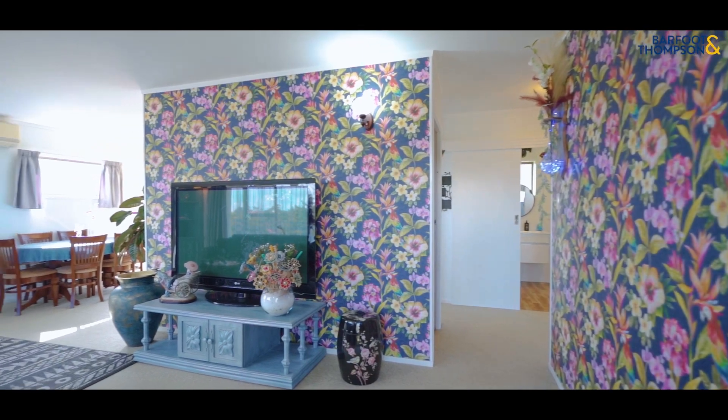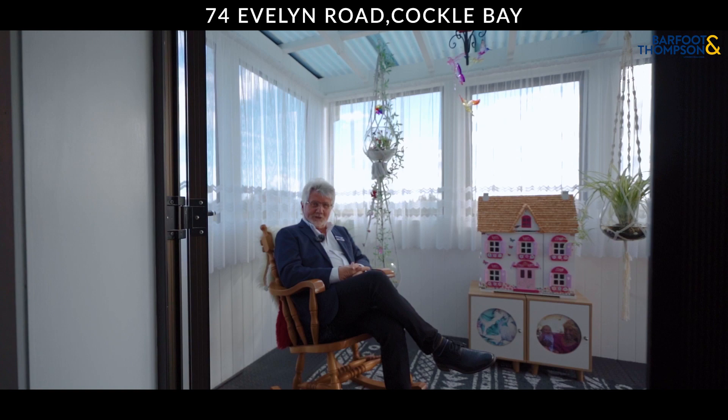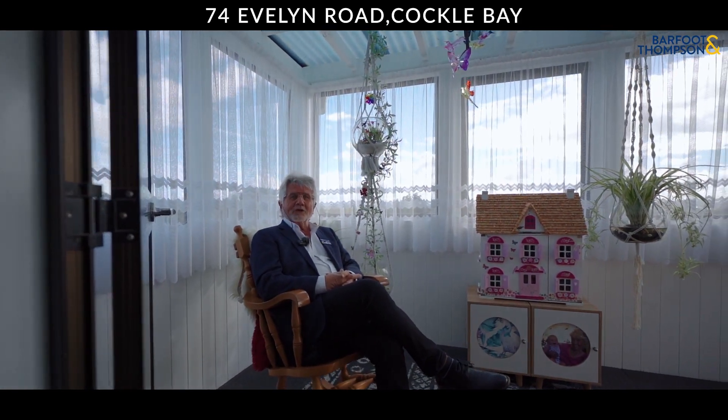A good-sized separate lounge flows easily to the gorgeous conservatory, and this conservatory is perfect for enjoying quiet moments.